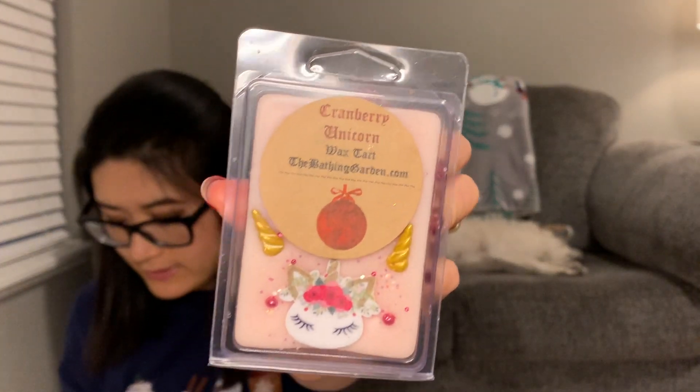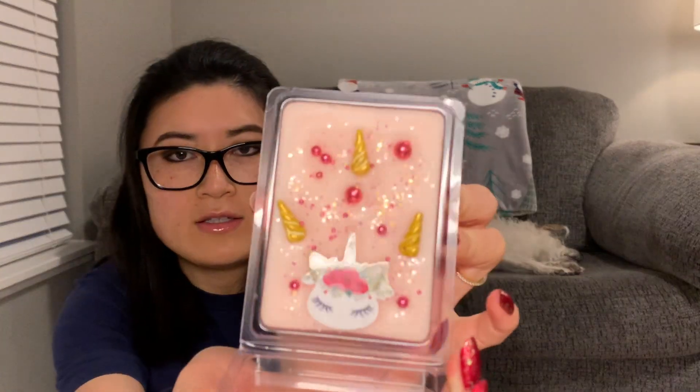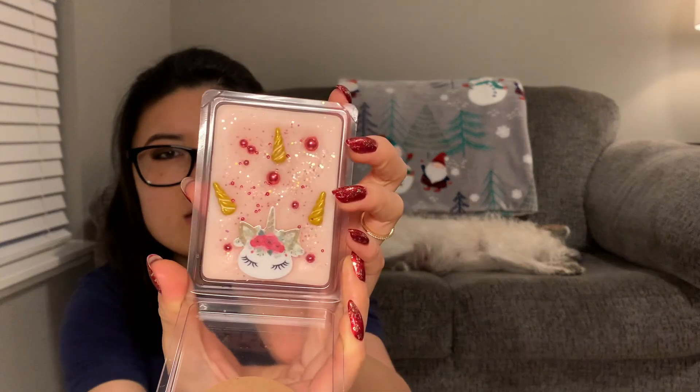The next one is Cranberry Unicorn — I had to get it for the cuteness. It says 'mulled cranberries brightened with citrus peel and sugared berries.' Here's what it looks like — super cute, and I think you can take out the unicorn and keep it. This one definitely smells more on the candy side, whereas Cranberry Spice smelled more potpourri fruit. This one is sweeter, more like a candy sweet scent from the sugared berries. I like that.